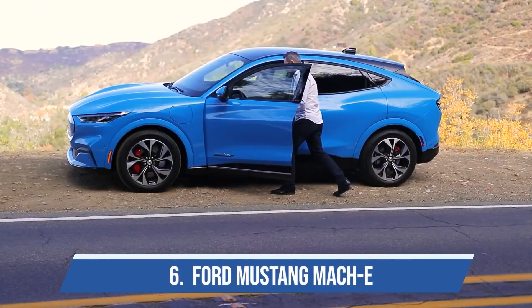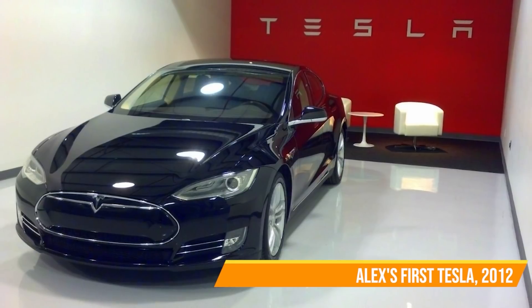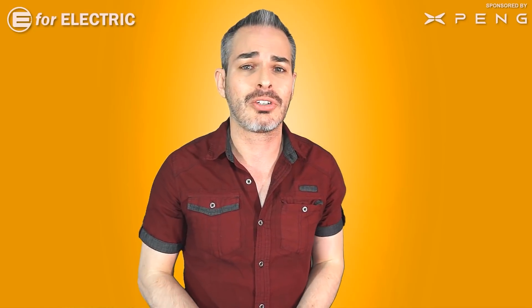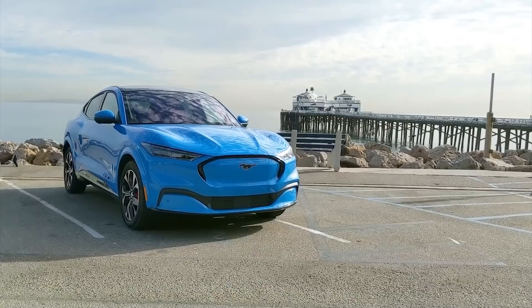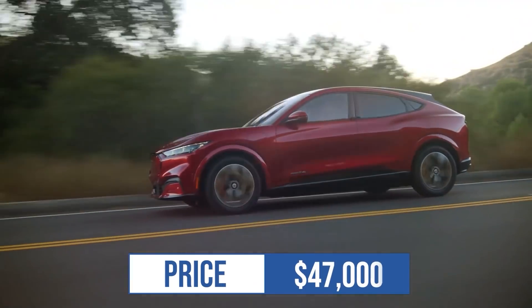At number six I have the Ford Mustang Mach-E. I just had it for a week and I haven't felt this much attention since 2012 when I got my Tesla Model S and nobody knew what it was. People are stopping you on the street, taking pictures, asking what it is. I literally considered just not giving it back to Ford. The California Route 1 edition has 305 miles of EPA range starting just under $50,000, and the Premium version has 300 miles starting at $47,000.